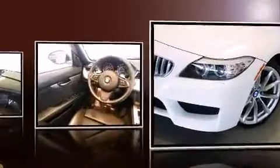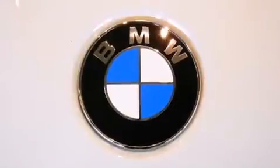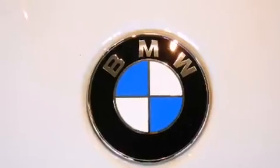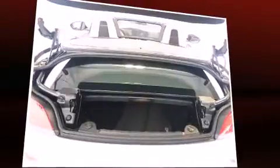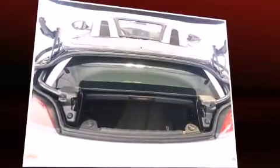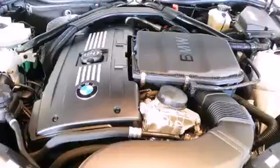Top features include a power convertible top, leather upholstery, a tachometer, heated seats, heated door mirrors, and power front seats.